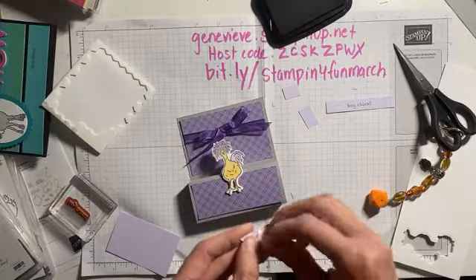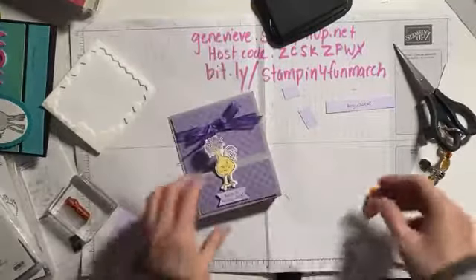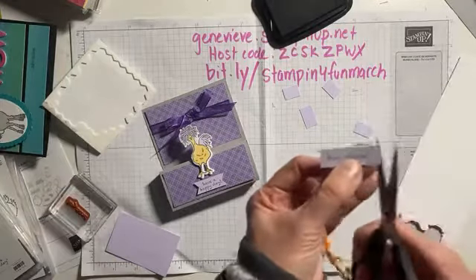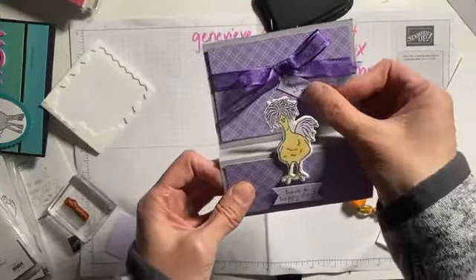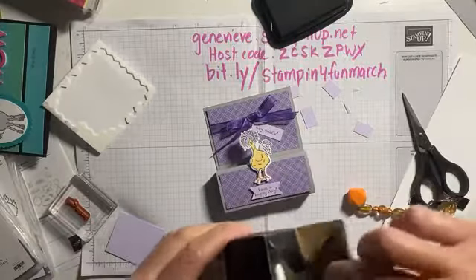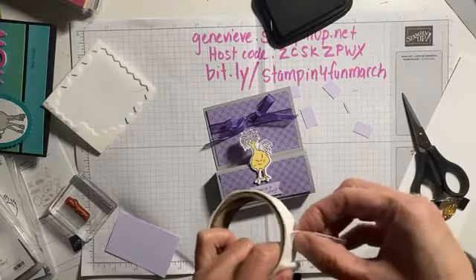Maybe you're interested in getting more inspiration from other creatives and being part of our creative community — that is a great reason to purchase the starter kit. We have many people on our team that just really enjoy shopping with the discount. We have guest stampers come in each month to share with the team. This month was Brian King, and next month we've got Rachel Tessman coming.